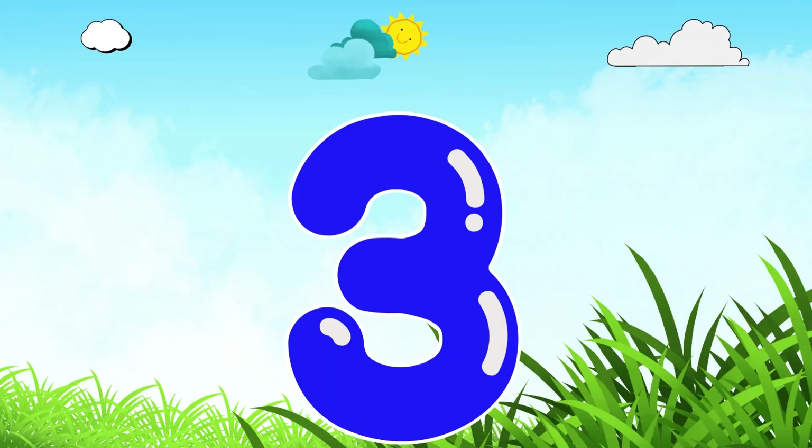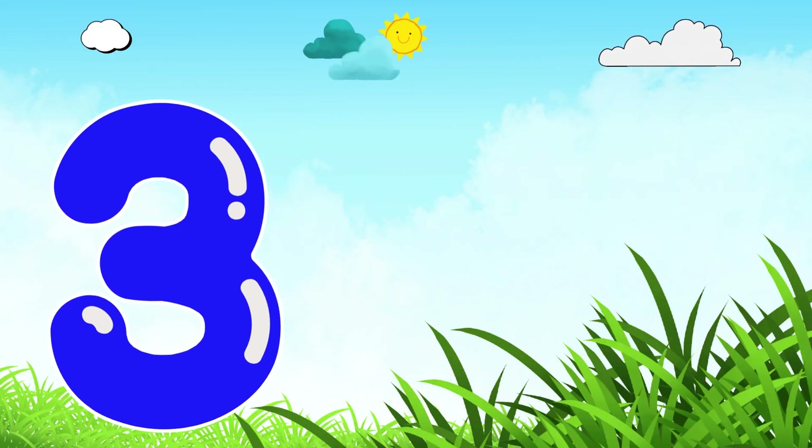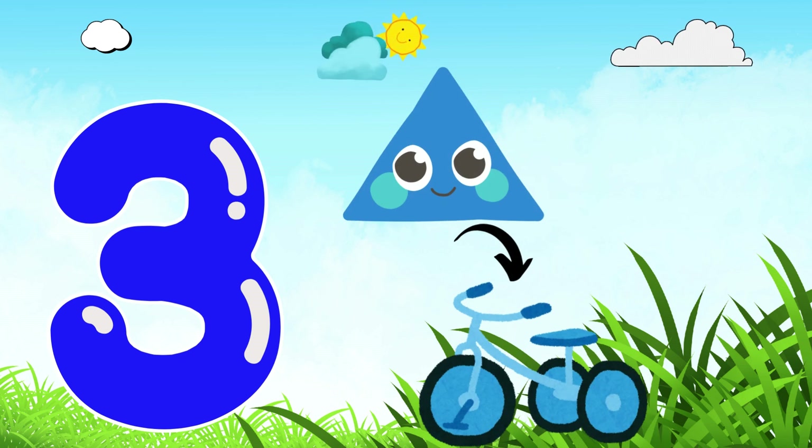Next up, it's number 3. Hi there! I'm number 3. Triangles and tricycles are my favourite.